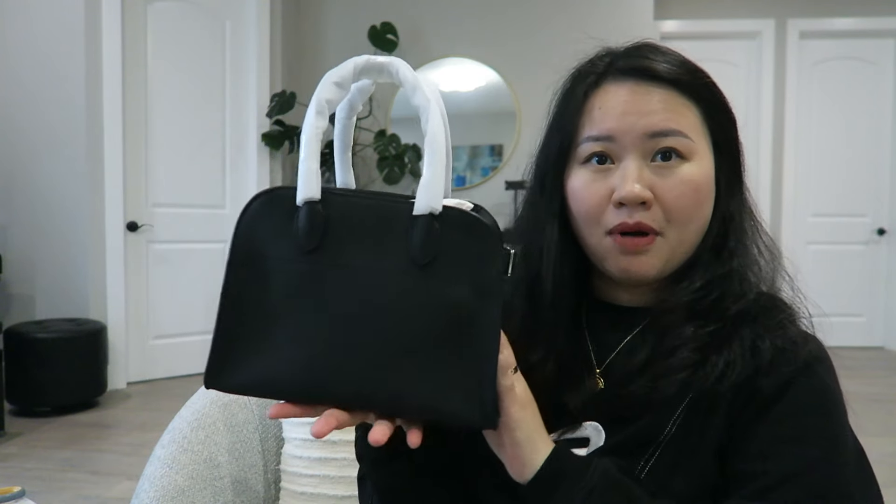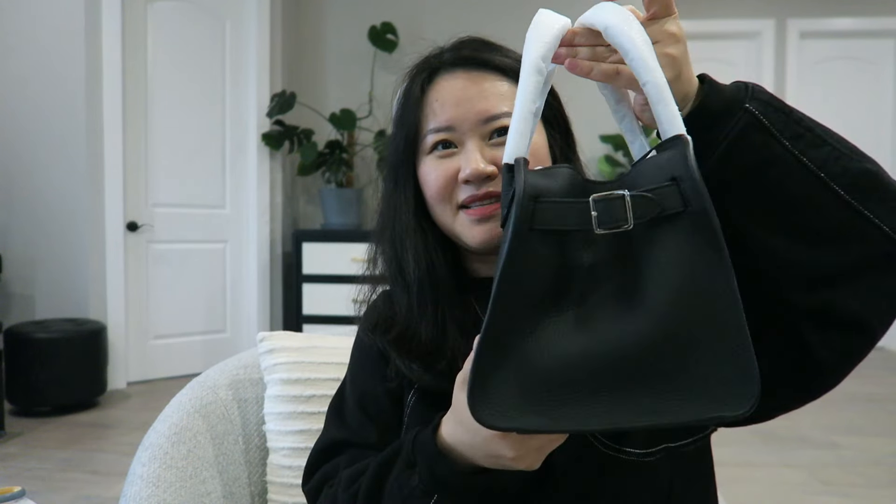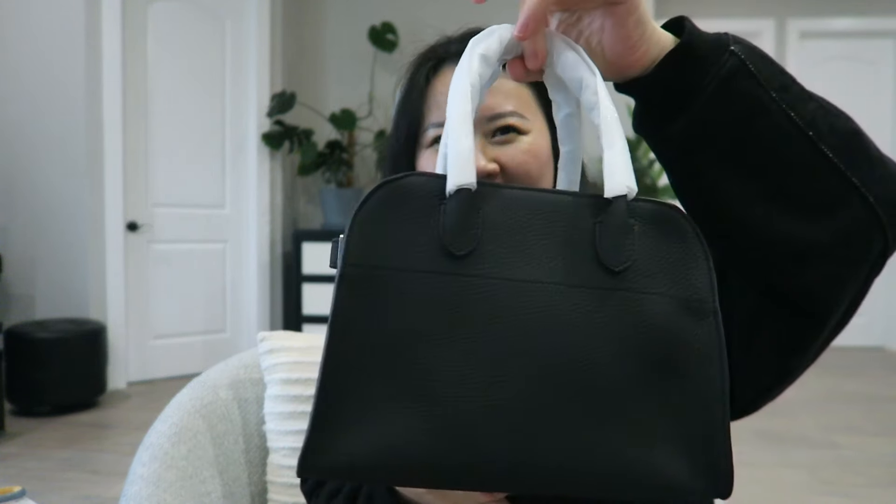The Row Margo, size 10 — this is black with silver hardware. Look at that, it's pretty. Sorry, I had to change to a different location because my daughter just came back and took over the living room.